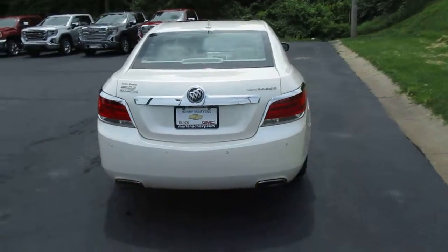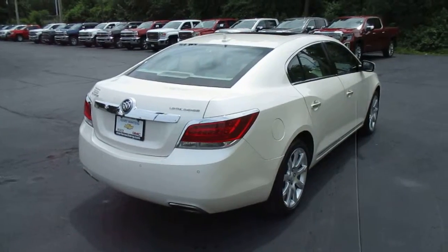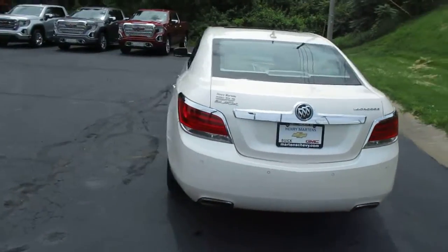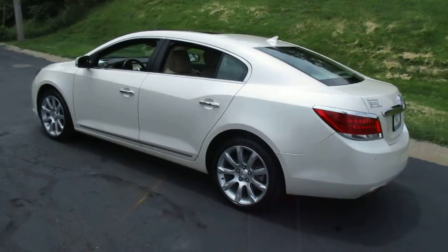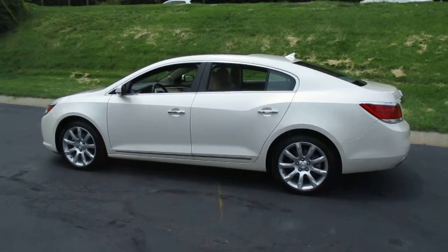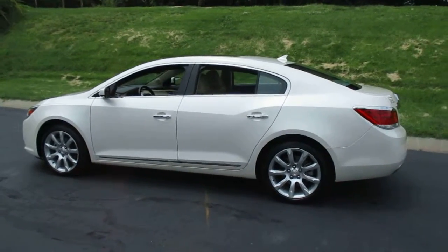This thing is in great shape both inside and out. It has leather interior, heated and vented driver and front passenger seats, navigation, sunroof, driver memory seat, rear park assist, rear vision camera, and a Harman Kardon premium sound system.